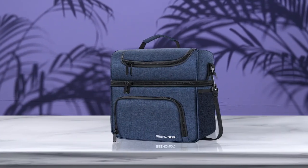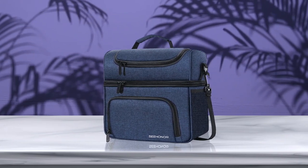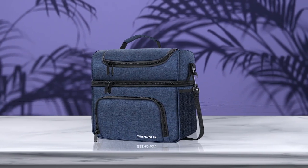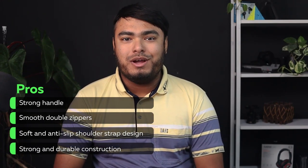The bag also has a mesh pocket for storing water bottles and a zipper pocket for small items like phones or chargers. With its leak-proof and waterproof feature, this product is a reliable choice for any outdoor adventure. Key features include a strong handle, smooth double zippers, and a soft anti-slip short strap design with strong and durable construction.